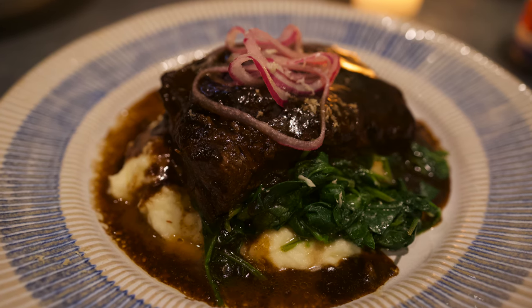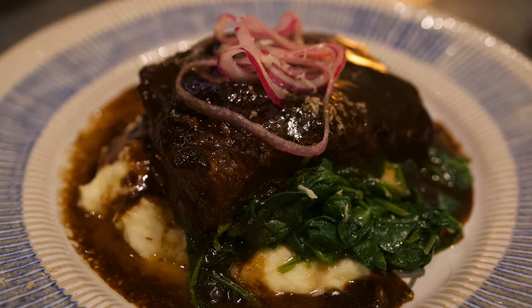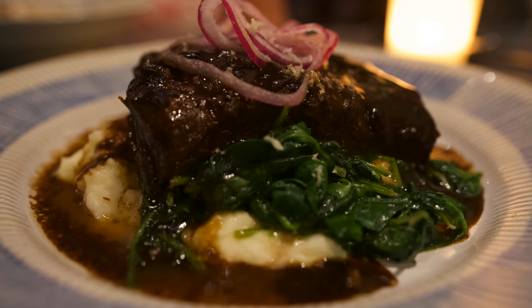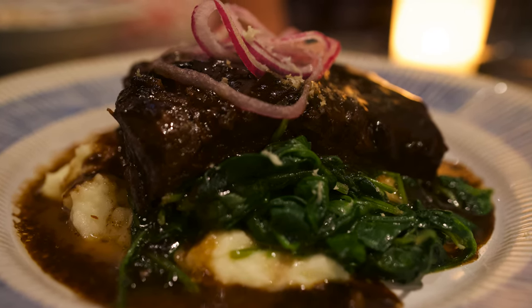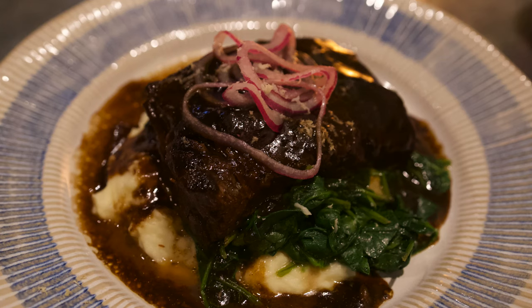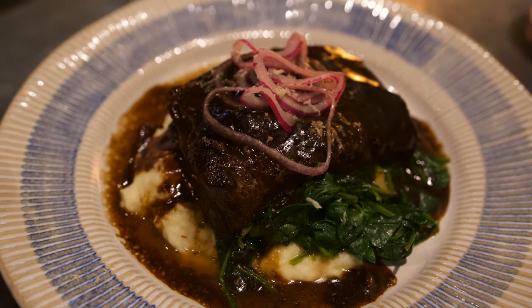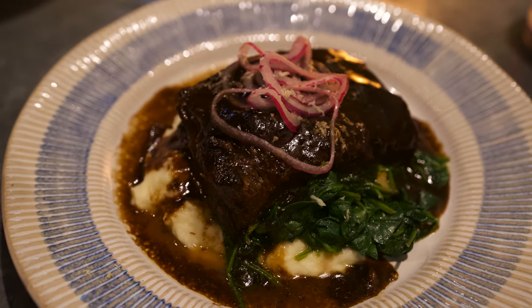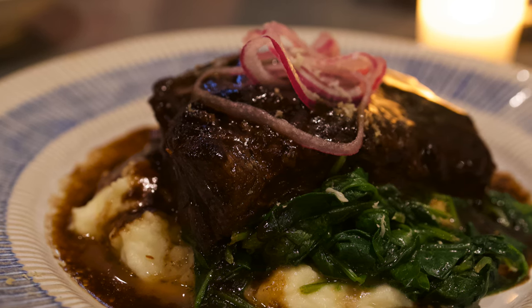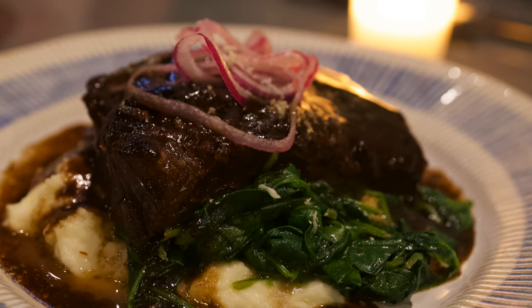Moving into the entrees — for my entree I got the Chianti braised short rib, a White Oak Pastures short rib cooked low and slow, served with parmesan mash and horseradish. This short rib was so tender and the sauce was really nice. I loved the creamy mashed potatoes underneath with great flavor from the parmesan and horseradish. They didn't have a steak dish, so I went with the short rib and it was fantastic.